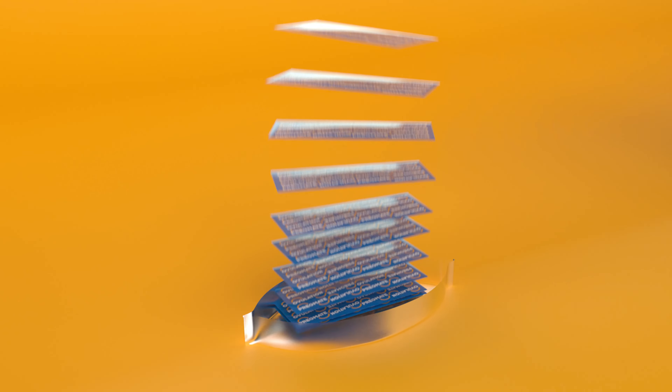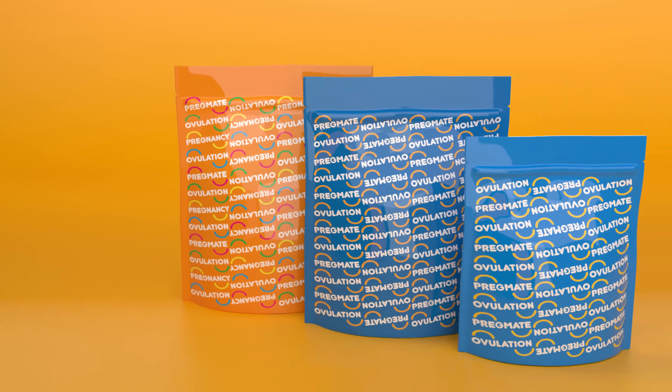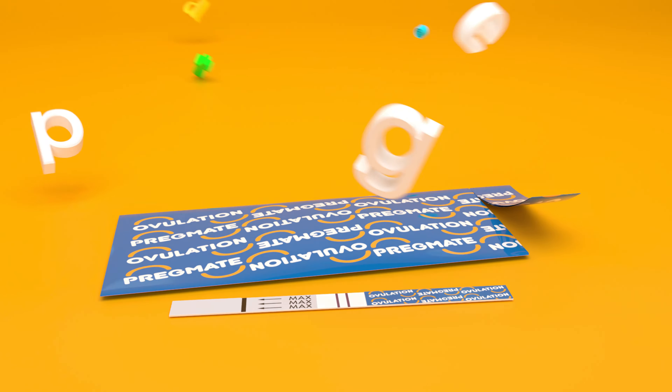Check out our huge selection of different quantities and types of tests so you can get pregnant sooner. If you're hoping for a baby, you belong at Pregmate.